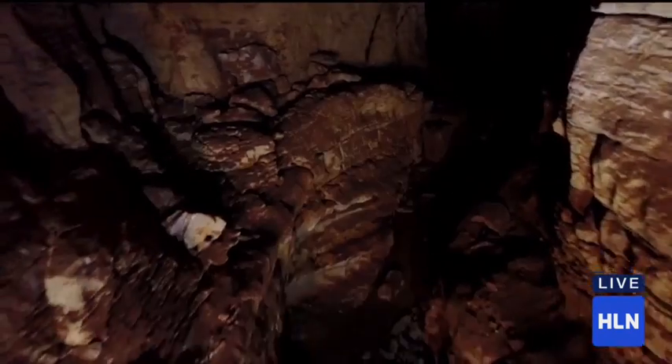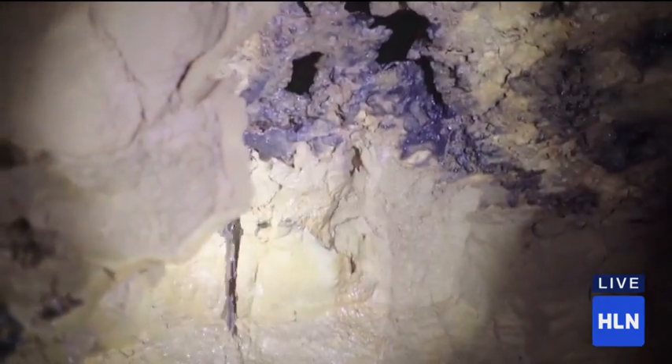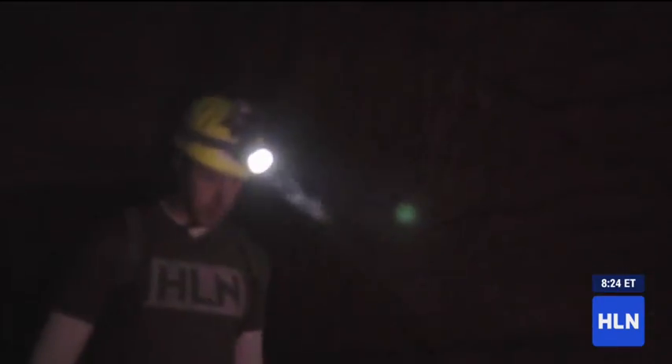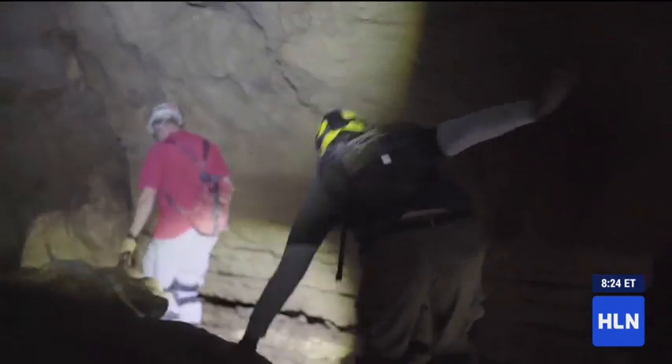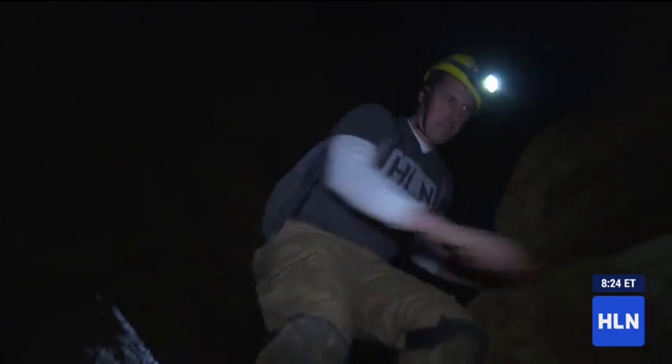I'm climbing up and down boulders and squeezing through some extremely tight passages. So how many miles of cave is there right here? We have a little over 27 mapped miles of cave. There's a lot of things we have to worry about when we're traversing the ground cover. It takes a lot of upper body strength.